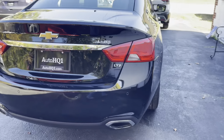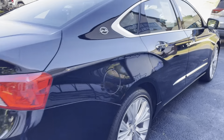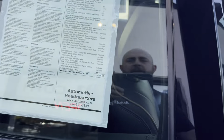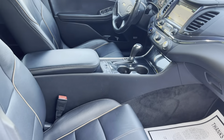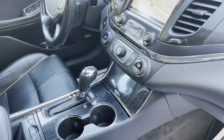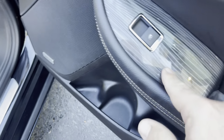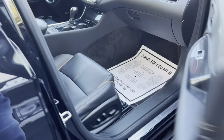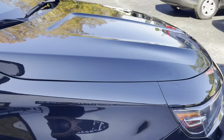It does have heated front seats, cooled front seats. It's got the huge sunroof up here on the top — this thing is super nice. Originally sold for $40,145. It's got the jet black interior with the brown piping on the inside. It's got the wood grain going throughout the inside. Bose speakers going throughout.